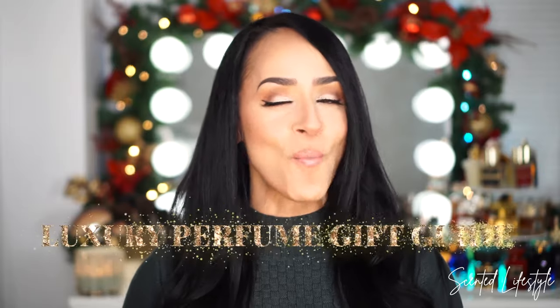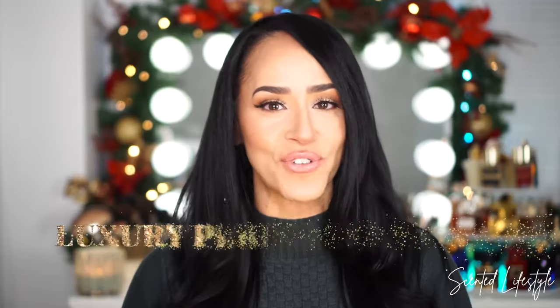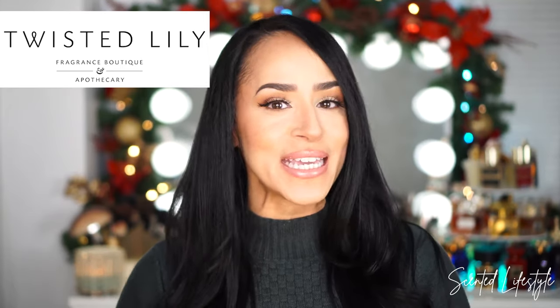Hello everybody, welcome back to my channel and welcome to the month of December! I cannot believe it's already the end of 2021. We are starting a brand new month and it's the most festive month of the year. I'm so excited for today's video because I am bringing you my first holiday gift guide. Today I want to share a very special video because it's in collaboration with Twisted Lily.